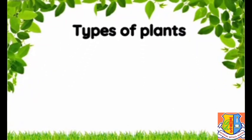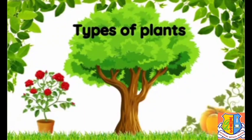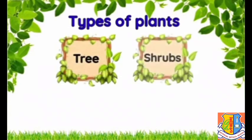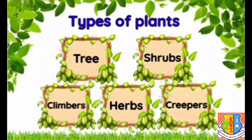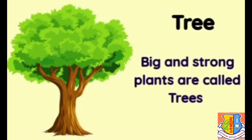We see many types of plants. These are of different shapes and sizes — some are big while some are small. Primarily, there are five types of plants: they are trees, shrubs, herbs, climbers, and creepers.